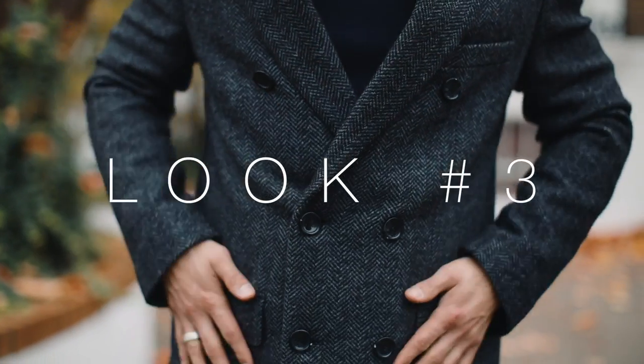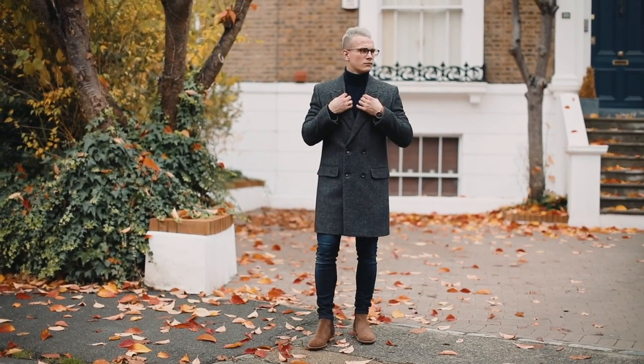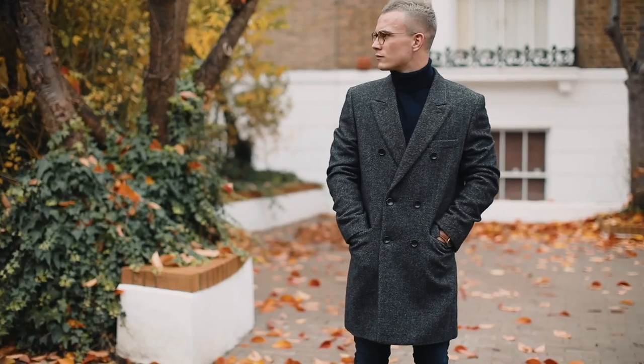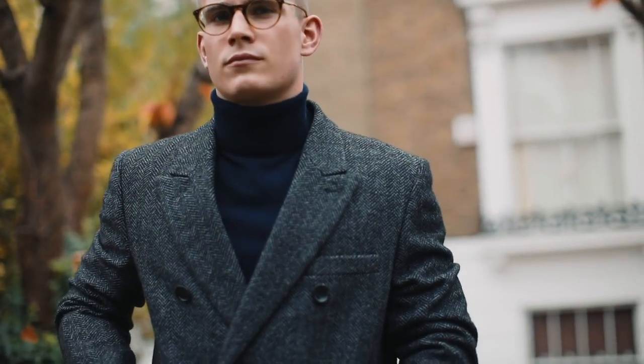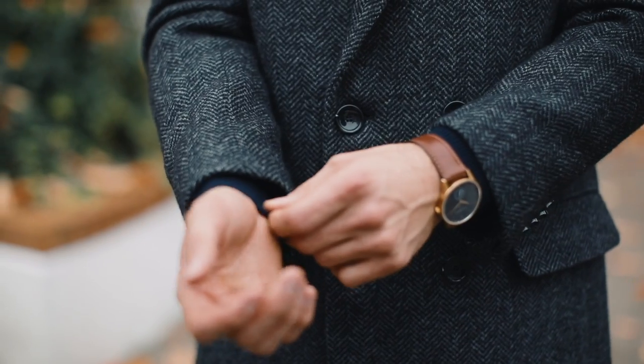Look Three features another overcoat. This one's double-breasted and seriously versatile — equally at home with a roll neck and suede Chelseas for a much more casual look, or over a suit for those all-important work meetings.